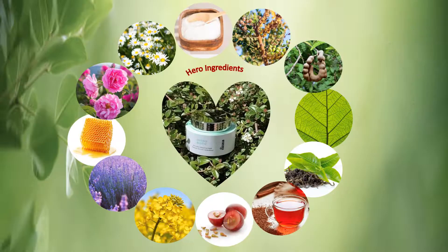Hydrobiotic Mask is loaded with vitamins, antioxidants, and botanical ingredients which are delivered to the skin through three different active ingredient complexes: biotic or balancing complex, protecting complex of antioxidants, and hydrating complex.